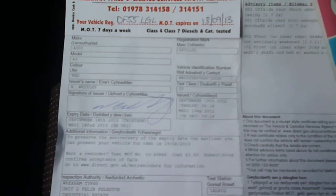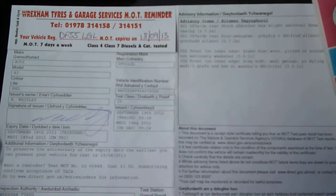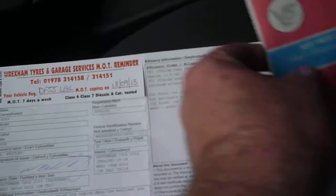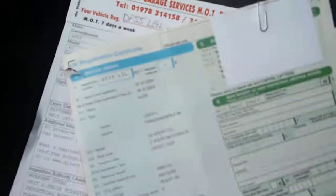MOT valid until September of next year, 2013. Log book present and service history included.